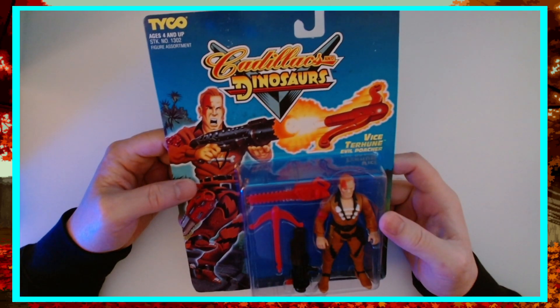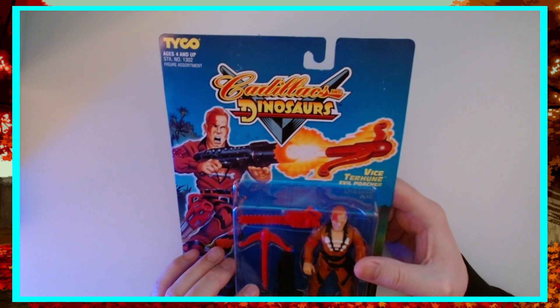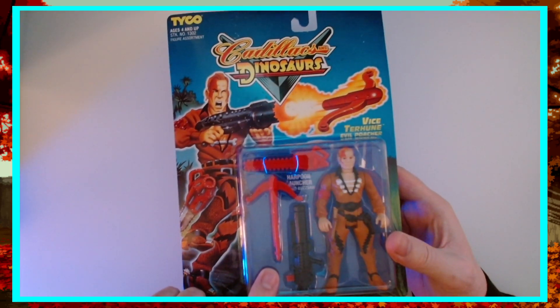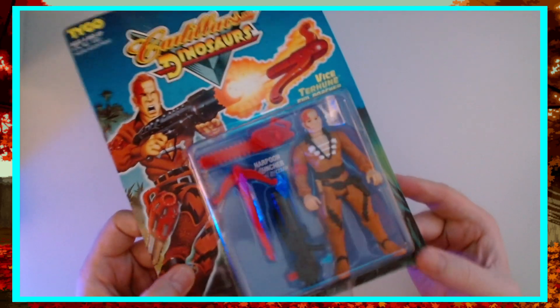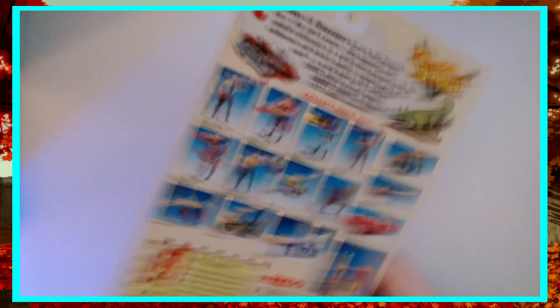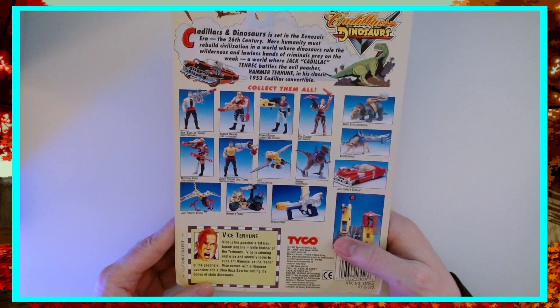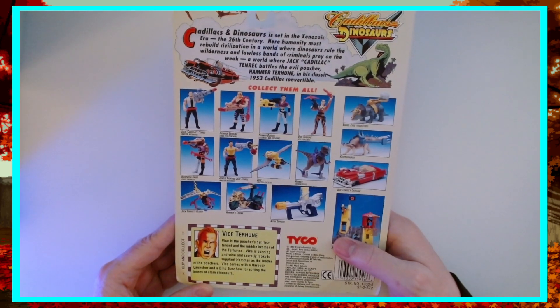We've got Vice Tarahoon, Evil Poacher — it's right on his resume. He's got his chainsaw and his spring-loaded rocket harpoon launcher. The paints are really good. These things were top notch in '93. Vice is the poacher's first lieutenant and the middle brother of the Tarahoons — cunning and wise, secretly looking to supplant Hammer as leader. Vice comes with harpoon launcher and dino buzzsaw for cutting the bones of slain dinosaurs.